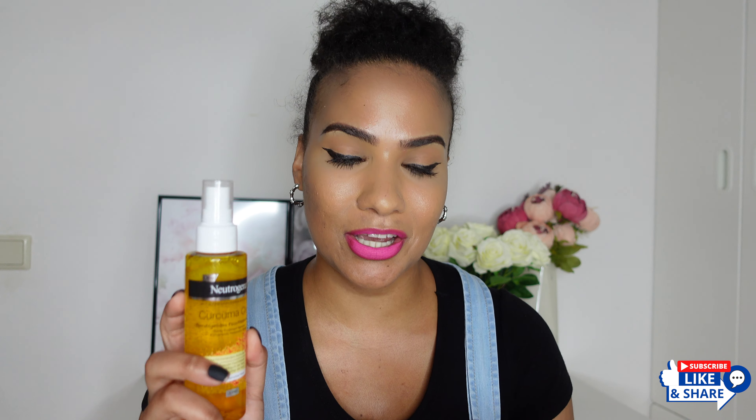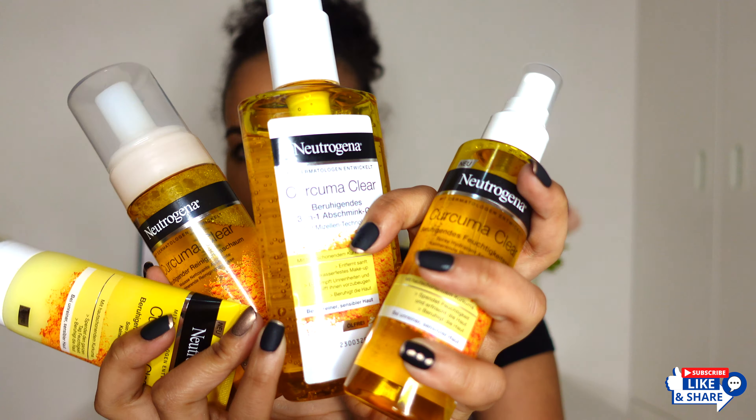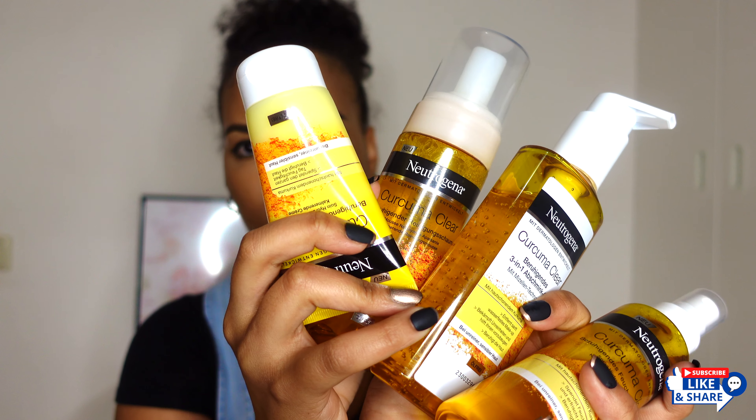Hey everyone, welcome back to my YouTube channel. If it's your first time here, my name is Anthea. In today's video I am going to be introducing to you the new turmeric skincare range from Neutrogena. It is called the Clear and Soothe, and in some places it's labeled as Soothing Clear. I bought mine in Germany — over there it's called Kurkuma Clear. I will be telling you about the different products in this range, how to use them, why to choose this range, and of course how I feel about it.